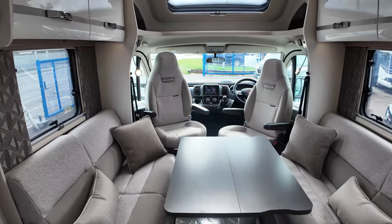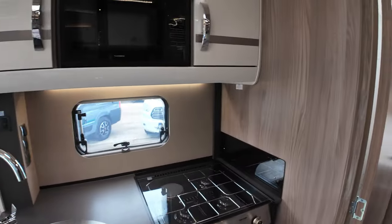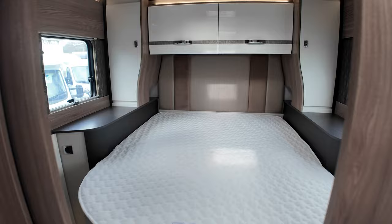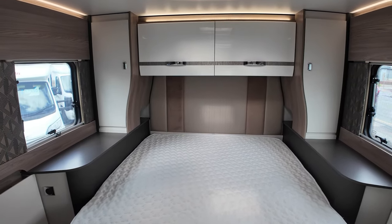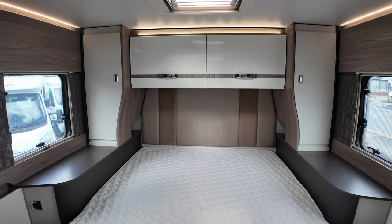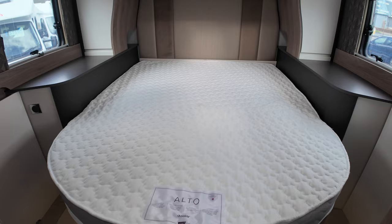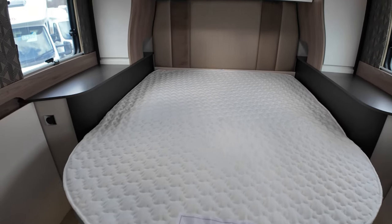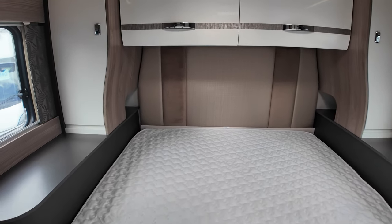The other sleeping arrangement is the fixed island bed at the back of the motorhome. This really does give quite a glamorous feel — you've got nicely curved cupboards and wardrobes going around the side, a nice two-tone headboard, and this island bed, which is really cool. You can access it from both sides, and it has a Duvalay pocket-sprung mattress. It's really nice in here.